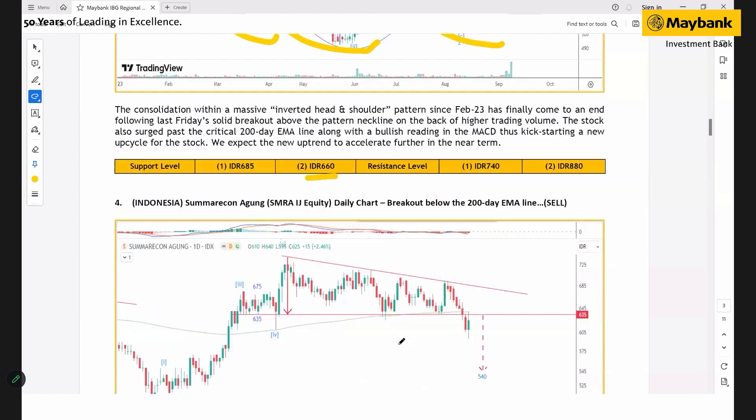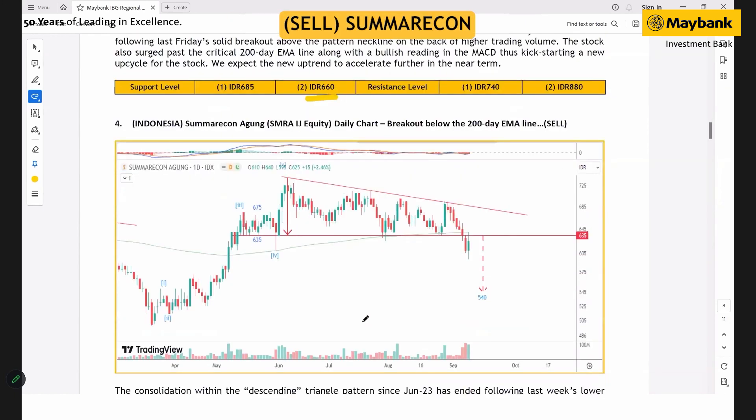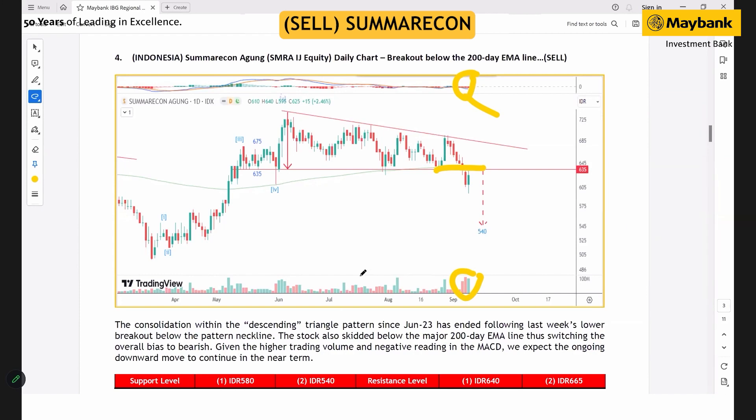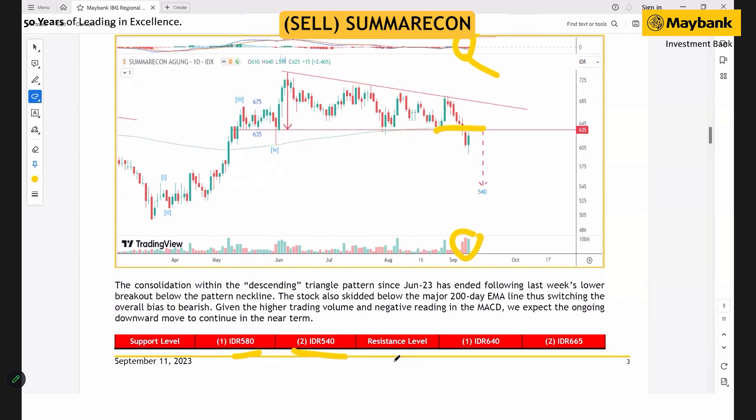Meanwhile for Sumaricon Agong, we see more downside after the stock traded below the descending triangle pattern neckline last week. Despite some rebound last Friday, the new lower structure has set a new downtrend for the stock. We're expecting the stock to continue to decline lower, underpinned by bearish shooting in MACD as well as higher turnover volume. The next support levels are at 580 and 540, while resistance will be at 640.